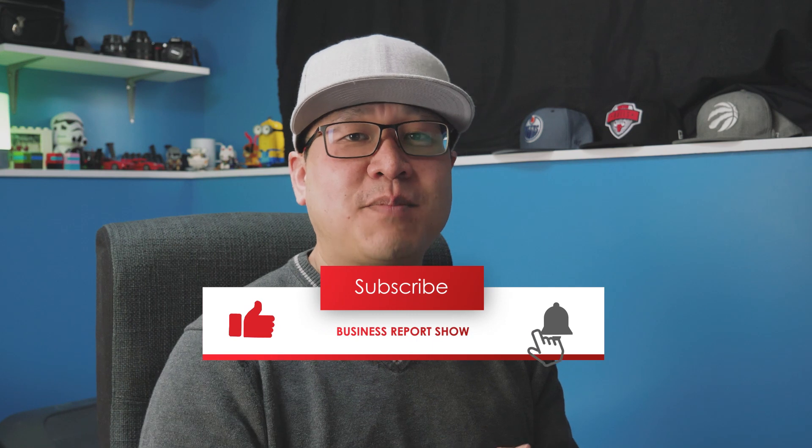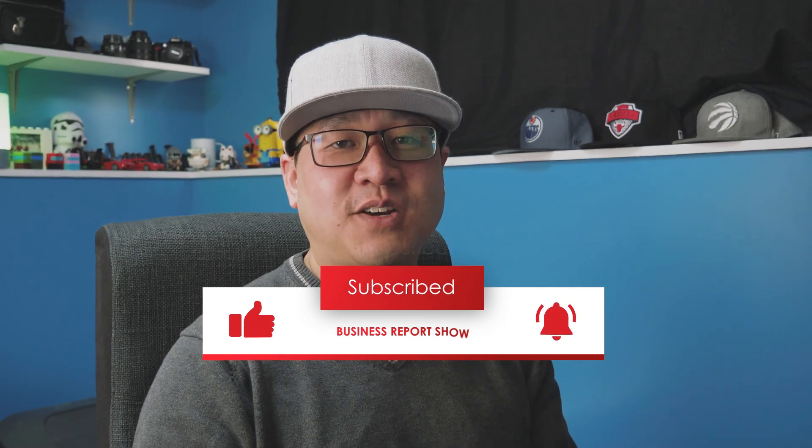Hey everyone, my name is Chris and welcome to the Business Report Show and episode two of our Wealthsimple Small Cap Challenge. Before I begin, make sure to hit that subscribe button and if you enjoy the video, give it a like — every little bit helps. As a disclaimer, I'm not a financial planner or an investment advisor, so everything I talk about is for educational and entertainment purposes only. Make sure to seek a professional before you invest.